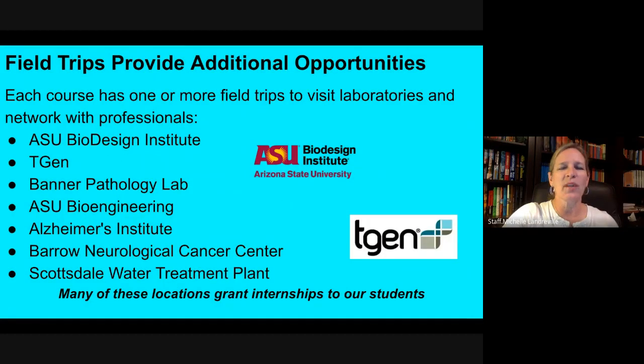Each course is associated with a particular field trip — whether it's to go to ASU Biodesign to look at their biomedical engineering and environmental engineering labs, translational genomics better known as TGen downtown, or the senior microbiology trip to the Scottsdale water plant. There's something special to be learned and seen within every course. We like to do these field trips so students can see the relevance to real-world careers and problem solving that happens right here in Phoenix. Many of these field trip locations are also some of our internship partners.